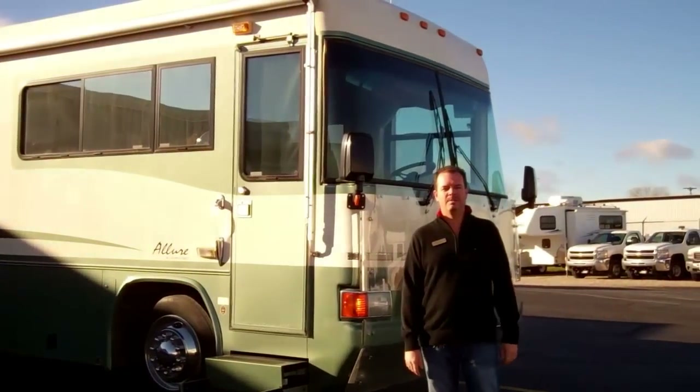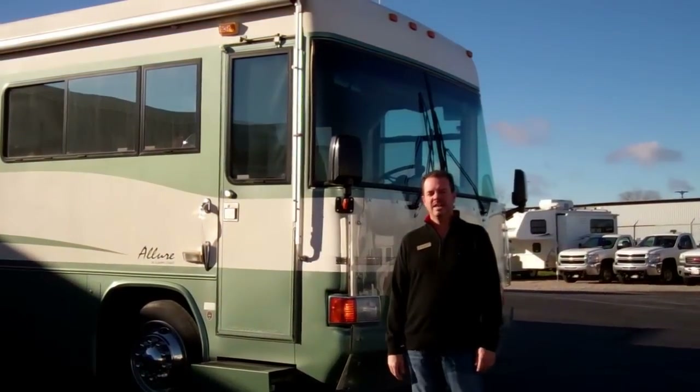Hi folks, I'm Scott from American RV in Grand Rapids and I'd like to show you a 1998 Country Coach.